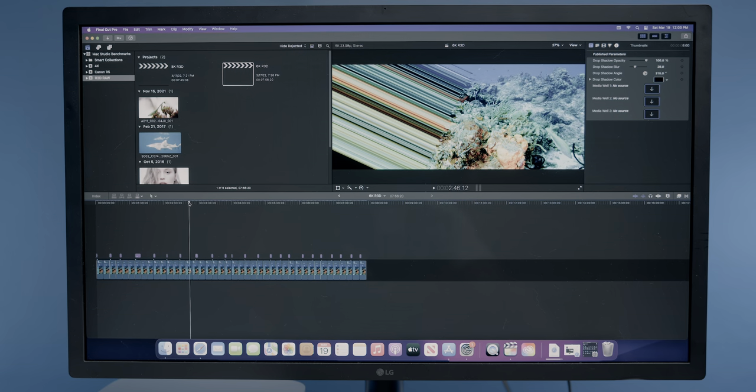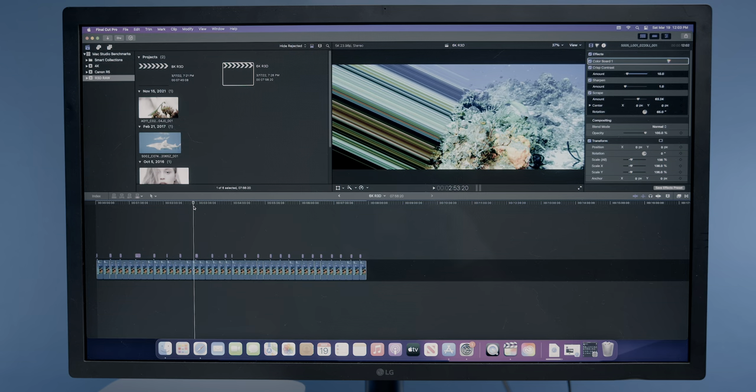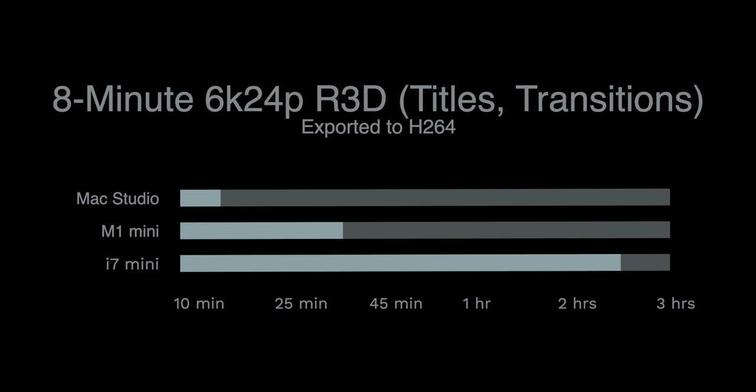I wanted to test how footage from a cinema camera would perform, so I got some 6K RAW footage shot on a RED camera. The i7 Mini is really showing its weakness here. Mac Studio took just under 15 minutes to render, with the M1 Mini completing it in nearly 36 minutes, but the i7 Mini took nearly two and a half hours to complete the export for a sub-10 minute video. You could watch a feature-length film before the i7 Mini completes that export. The exact numbers are 14 minutes 23 seconds for Mac Studio, 35 minutes 52 seconds for the M1 Mini, and 2 hours 28 minutes 21 seconds for the i7 Mac Mini.